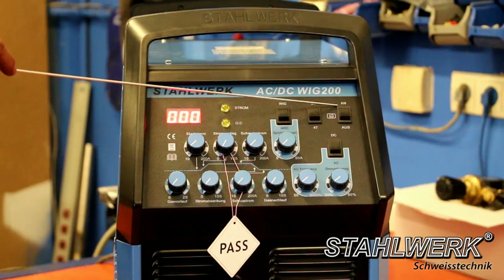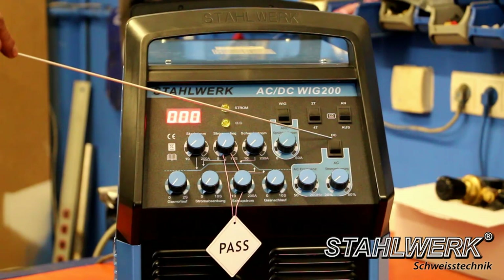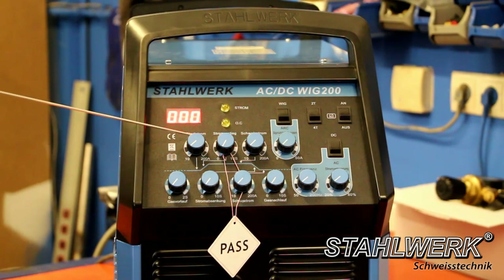Switch for foot pedal operation. Switch for AC/DC function, which also allows welding of aluminum castings and non-ferrous metals. Starting current regulator, adjustable from 10 to 200 ampere — immediately after complete ignition of the arc, the device switches the welding current to the value specified with this parameter.